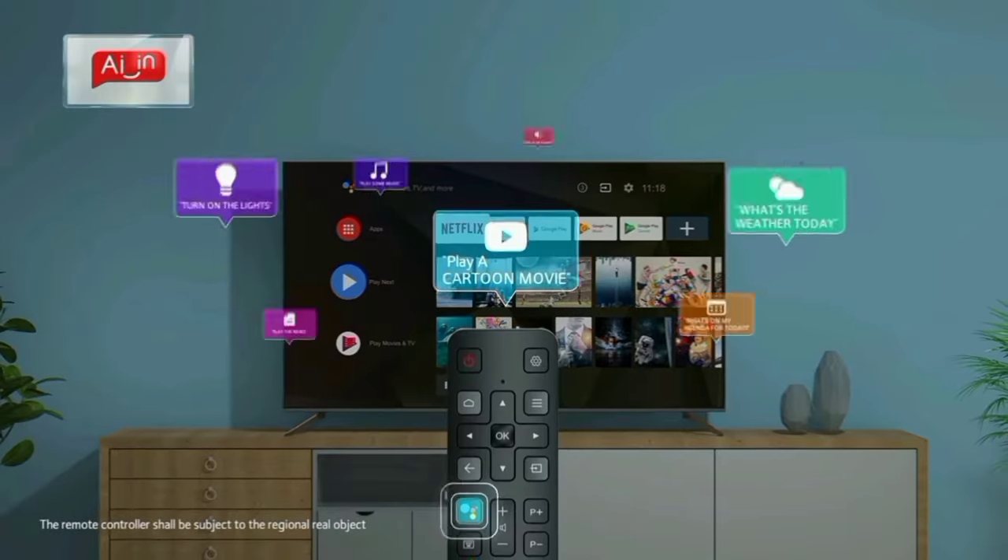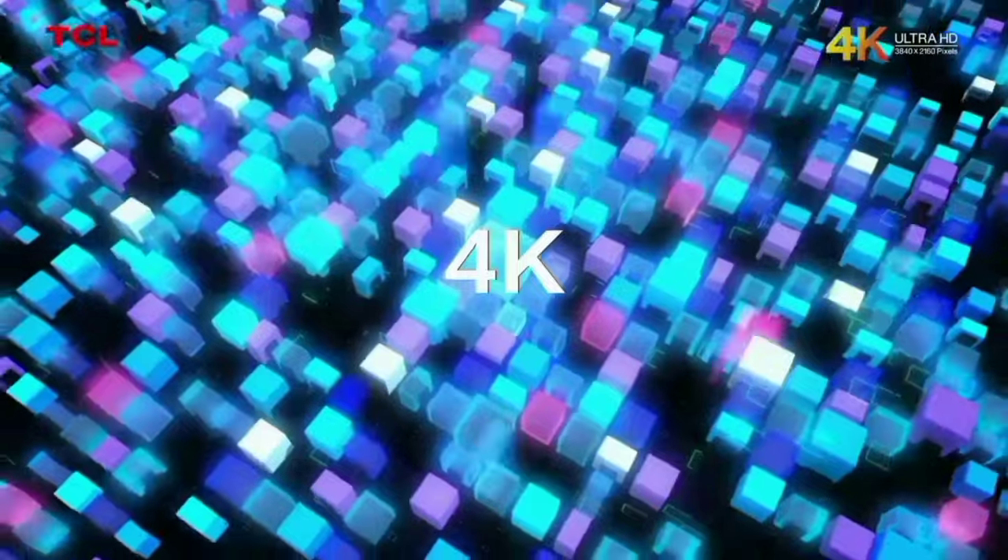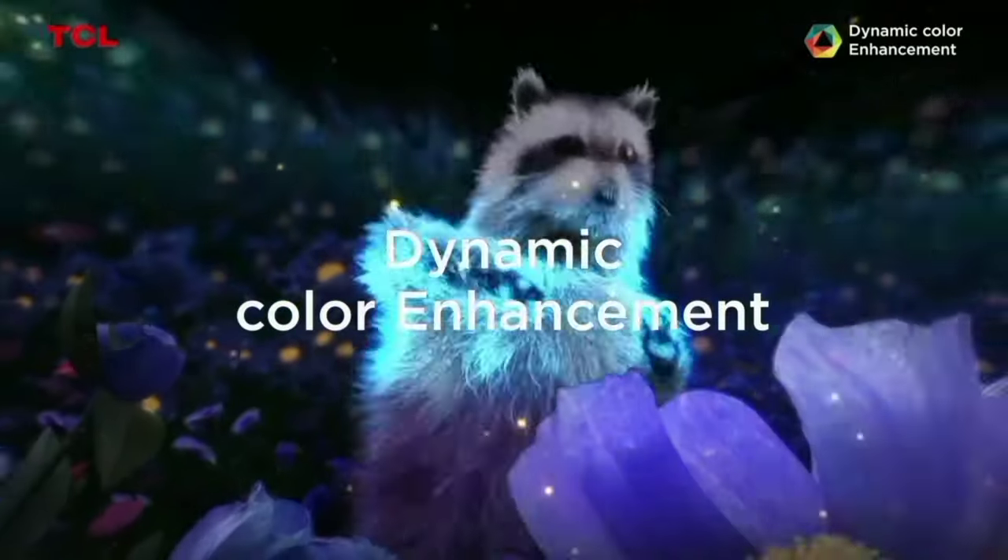The combination of the big screen and Dolby audio enhances the movie-watching experience, and you can enjoy full immersive entertainment.